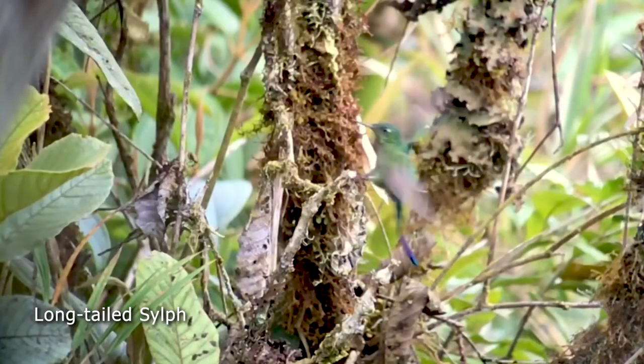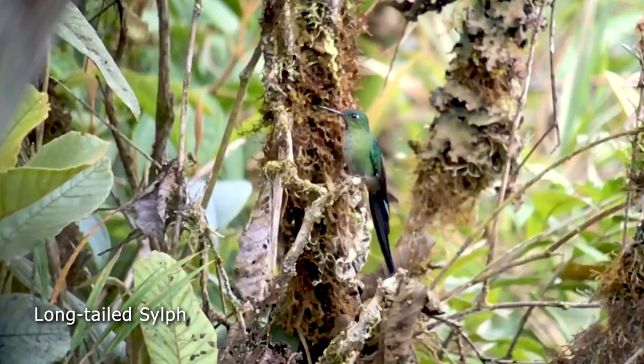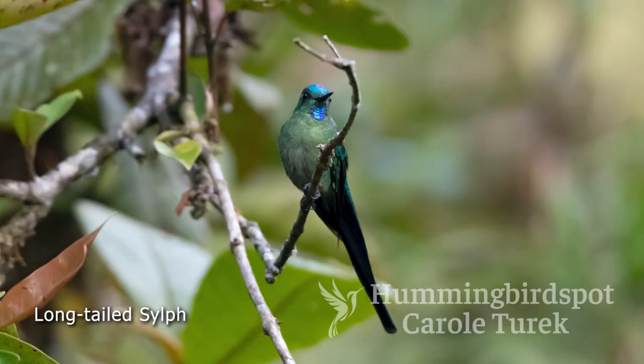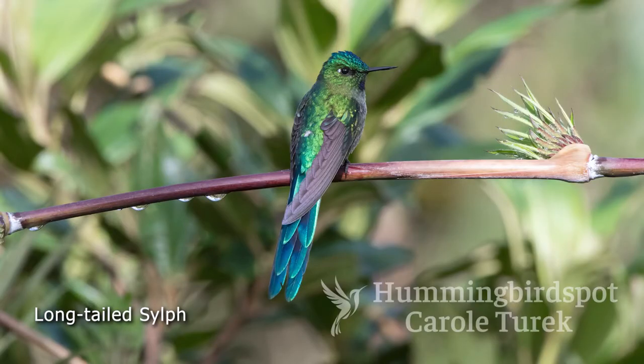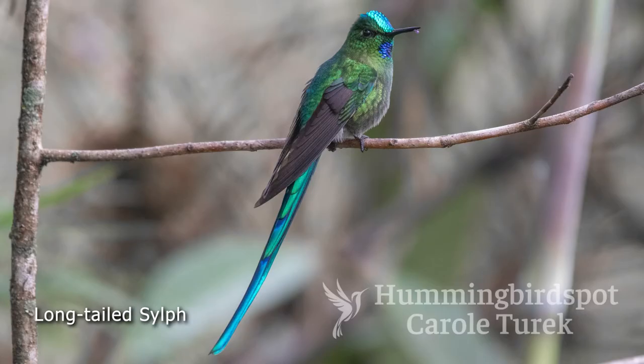The long-tailed sylph — what a beautiful bird. It has a patch of iridescent feathers on the crown. The tail is magnificent. I got pictures of a juvenile with a not-so-long tail but brilliant feathers so you can really see the color, and also a few males with long tails. This is an unbelievably beautiful bird, and I was always on the lookout for them.